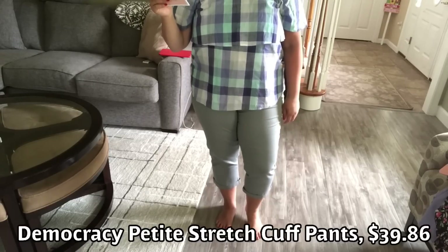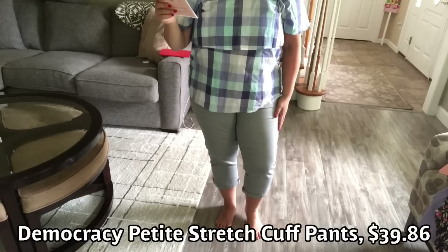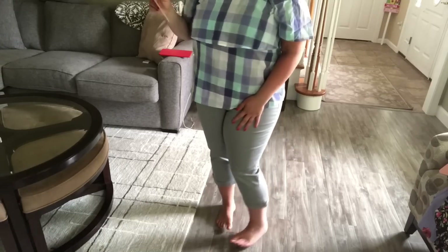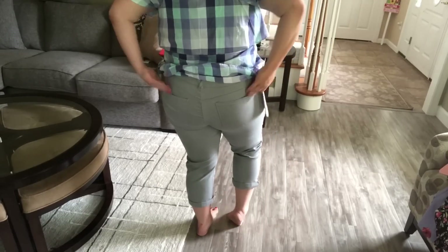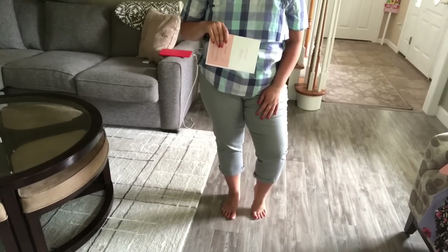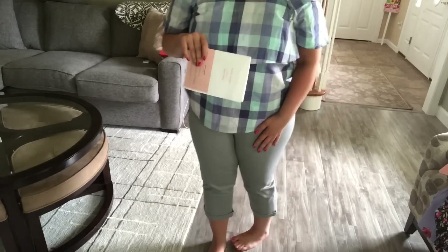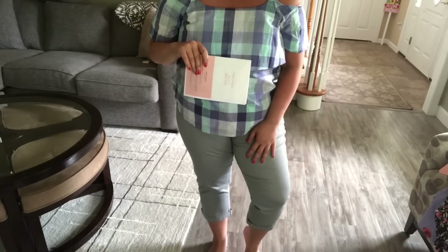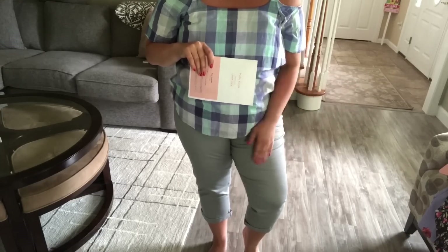I'm back with the pants. These are by Democracy — the Petite Stretch Cuff Pants in gray, $39.86. They are a true capri length on me, which is a good thing. I do like the shade of gray. They have functional pockets both in the front and the back. I think I have to go see how much I have to wear them with — gray goes with a lot: black, white, pink, some blues. The price is great, but I kind of wish they were a denim capri or a white capri. I'll go in my closet and see how much I'd wear them with. I have another top and the dress to try on.